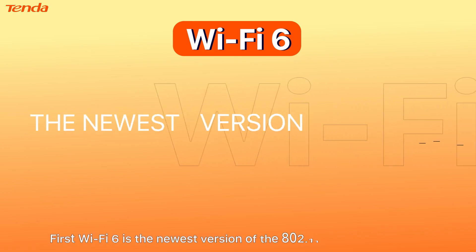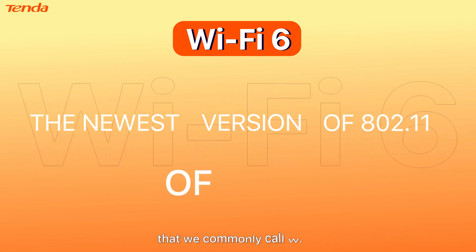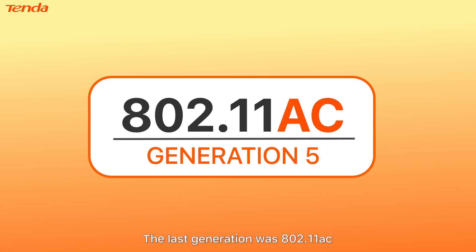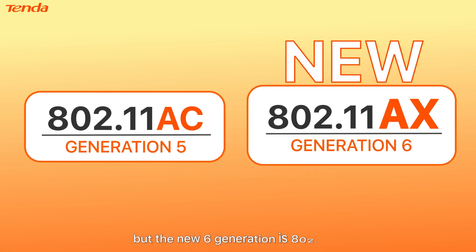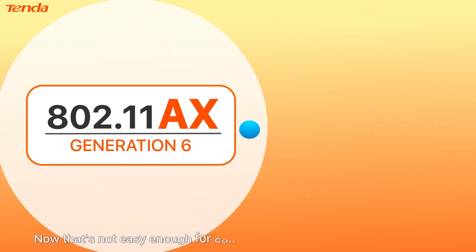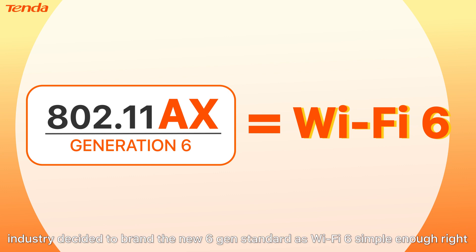Wi-Fi 6 is the newest version of the 802.11 wireless standard that we commonly call Wi-Fi. The last generation was 802.11ac, but the new sixth generation is 802.11ax. That's not easy enough for consumers to keep track of, so the Wi-Fi industry decided to brand the new sixth-generation standard as Wi-Fi 6 — simple enough, right?